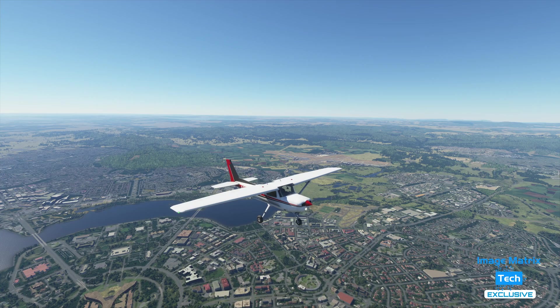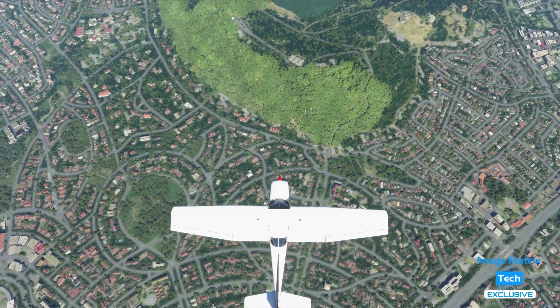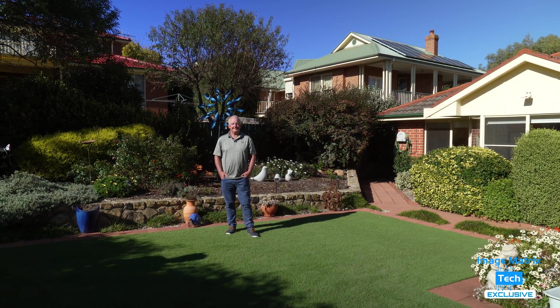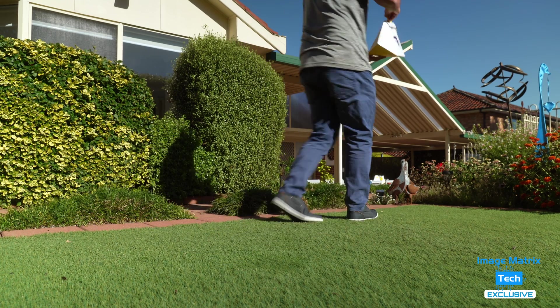The Wing drones zoom along at up to 110 kilometres per hour. Canberra has a lot of space between suburbs, making it ideal for delivery by drone. Today I'm visiting Craig Farrell — a balloon pilot, retired from the public service, and a Canberra local through and through. He's agreed to show Image Matrix Tech how drone deliveries have become a normal part of life.